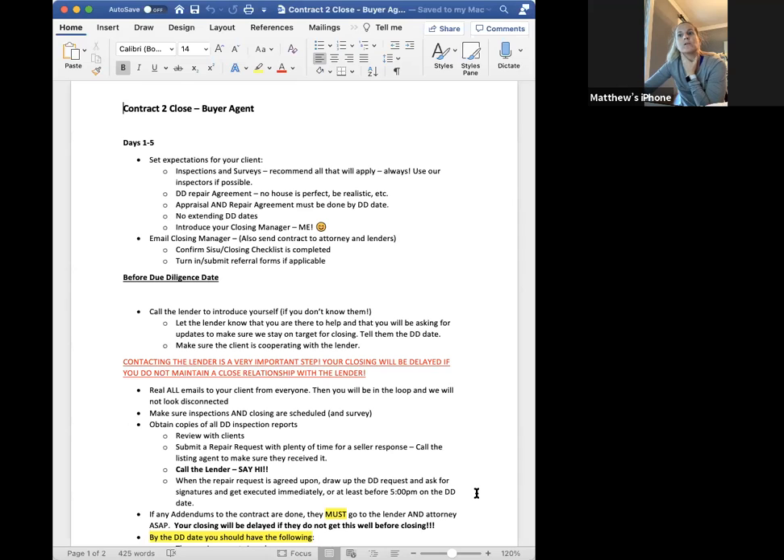Before due diligence: call the lender to introduce yourself, especially if they're not on our team. Let the lender know you're there to help and that you'll be asking for updates throughout the process. Make sure the client is cooperating with the lender — that's huge. In red: contacting the lender is a very important step. Your closing will be delayed if you do not maintain a close relationship with the lender.